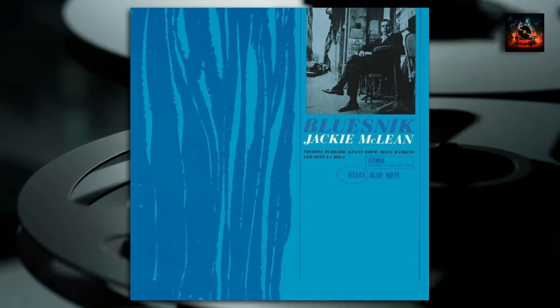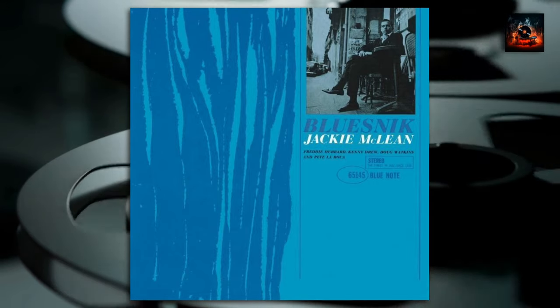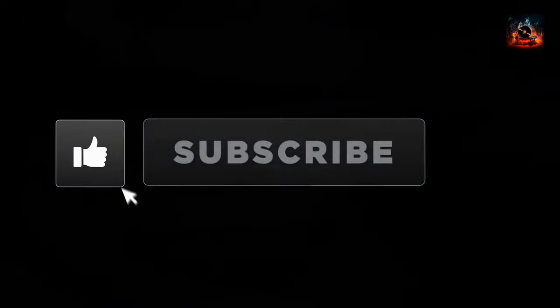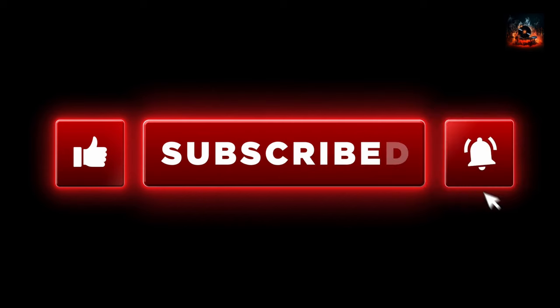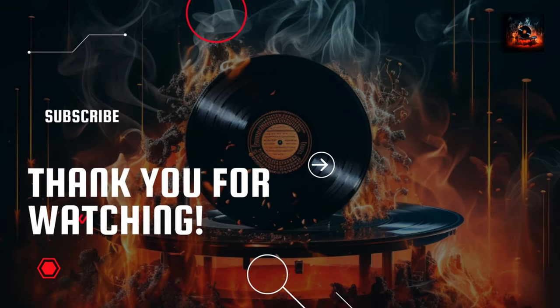I want to thank you for journeying through this deep dive into Bluesnick with us, and may the rich harmonic tales of jazz continue to enchant your audio world. But before you go, please hit that like button, subscribe to our channel, and ring that notification bell to stay tuned into the melodic tales of the jazz vinyl world. If you are interested in more deep dives into the world of Jackie McLean, then click on this video right here, where we take you on a journey into his iconic album Demon's Dance.